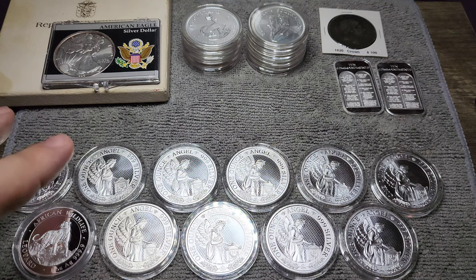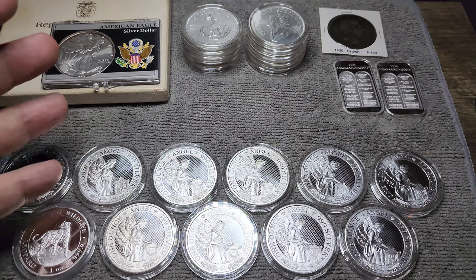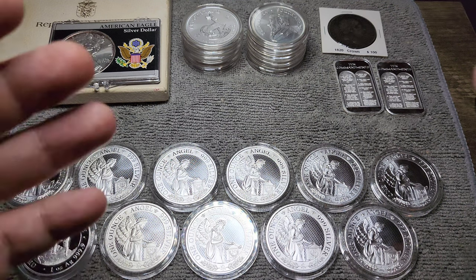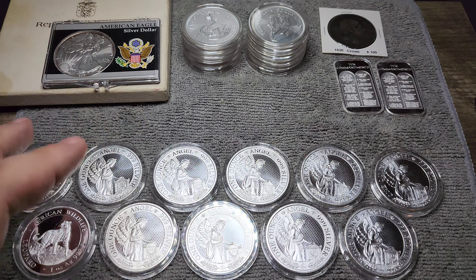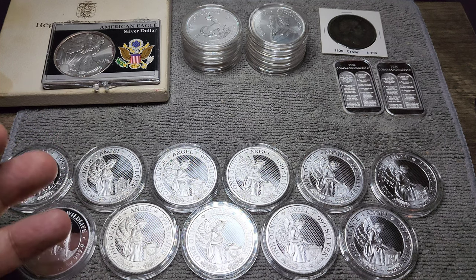All in all, I've added roughly 29 ounces to the silver grand armée in the last month. As silver prices continue to fall, I will be picking up more silver. One thing to be aware of if you're buying silver is the premiums — make sure that you're shopping around and finding the best deal. If you have a local coin shop near you, check them out because local coin shops are typically very competitive.